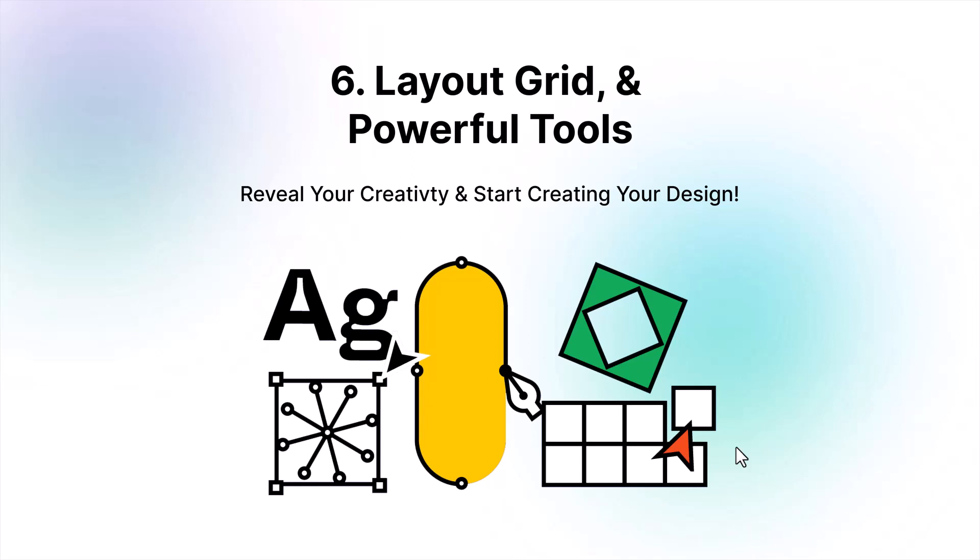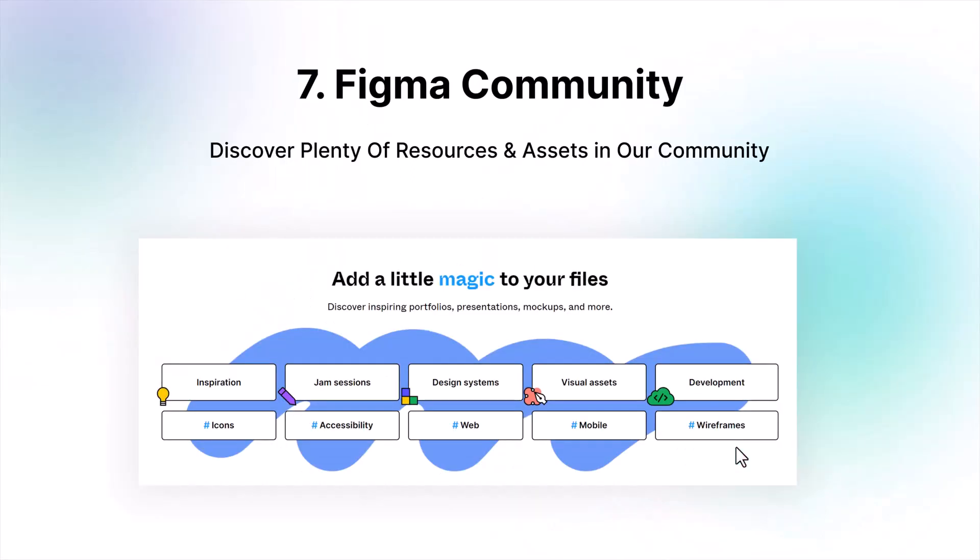The seventh reason is the Figma community. Here you will find a lot of design resources and assets for free that you can use in your designs. You will learn something from other designers, and it will keep you updated with the latest design trends.